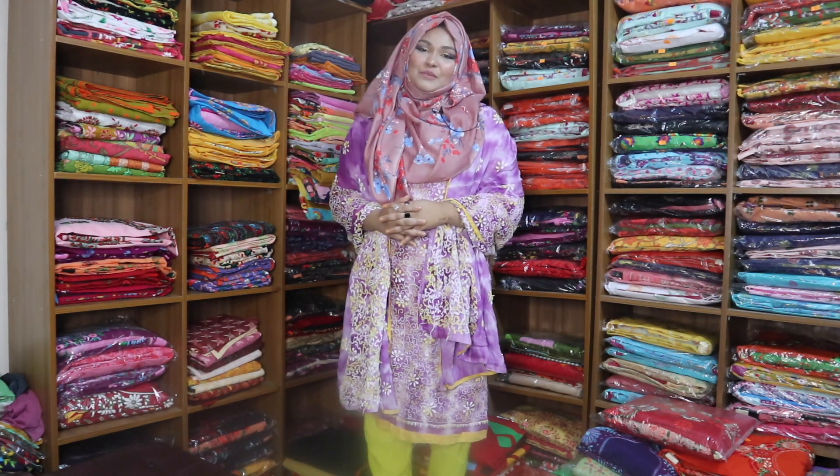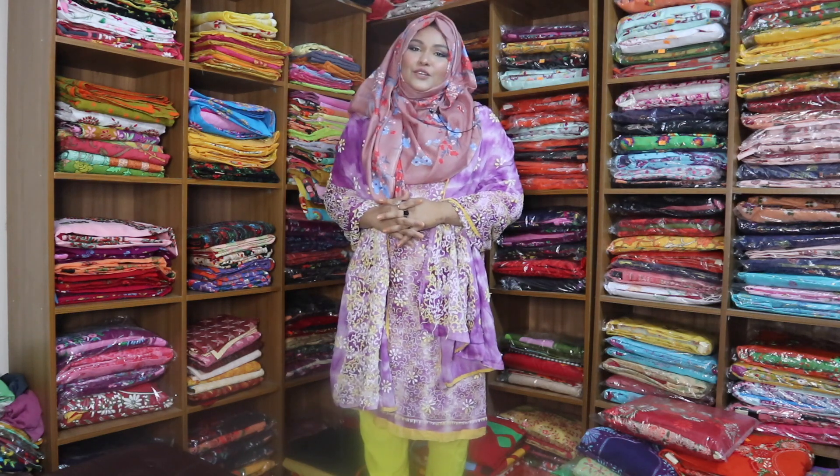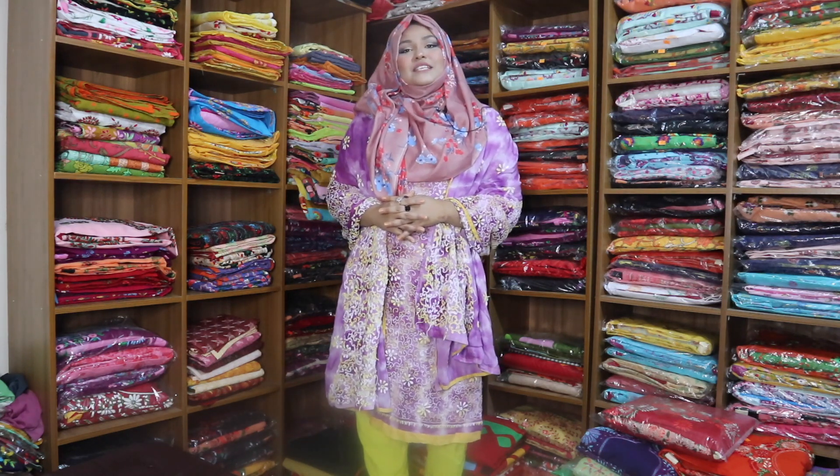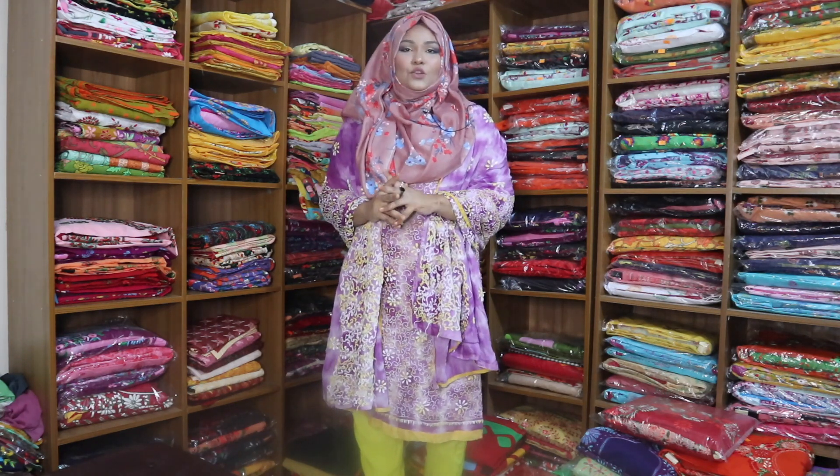Hello viewers, Assalamualaikum. I am your owner of Hoobon.com. I have already mentioned the offer in January, which we can purchase. What kind of product is that we can purchase? You get a lottery in the lottery.